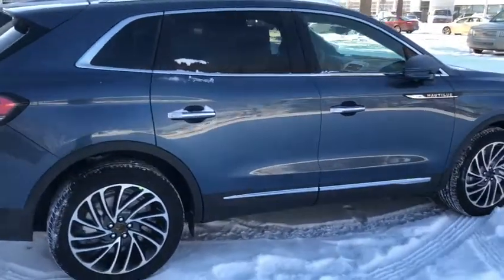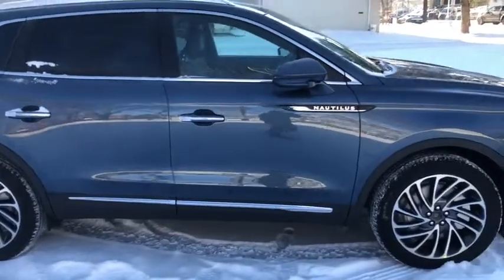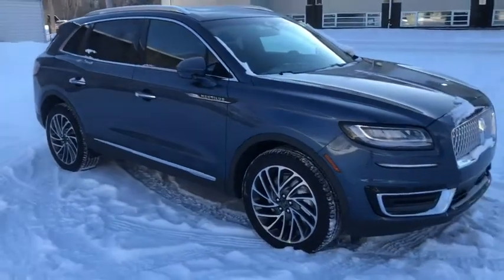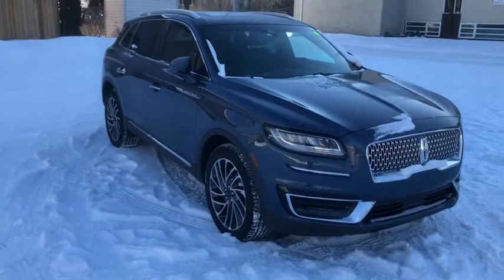Obviously I won't be able to cover all the features of this Nautilus in such a short video, so if you do have any further questions, please contact us at WaterlooLincoln.com. In the meantime, to stay up to date, please like us on Facebook, follow us on Twitter and Instagram, and subscribe to our YouTube channel.